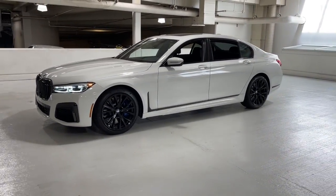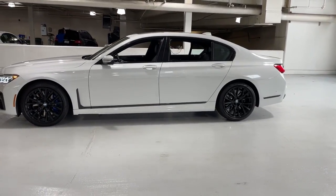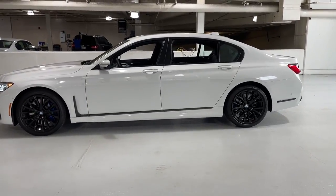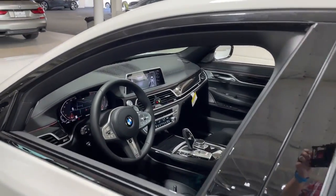Panoramic roof, all-wheel drive, navigation system, keyless entry, heated driver seat, hands-free liftgate, wood grain interior trim, cooled driver seat, satellite radio, remote engine start.